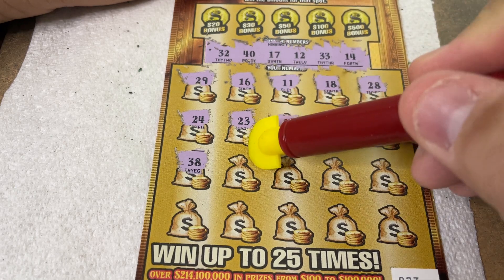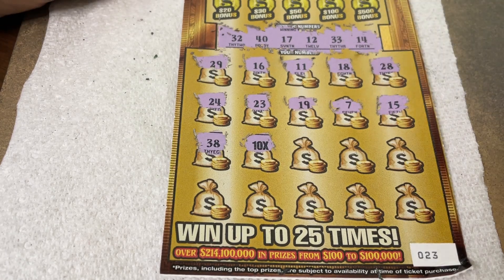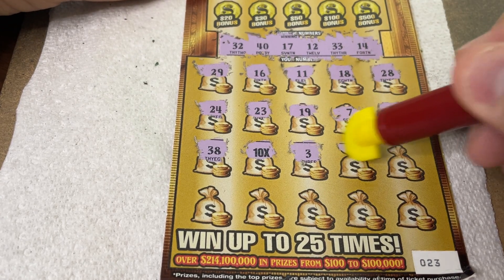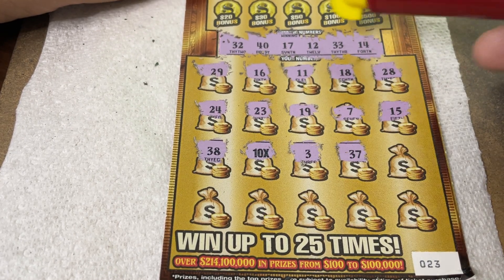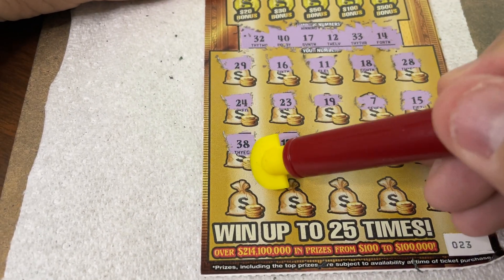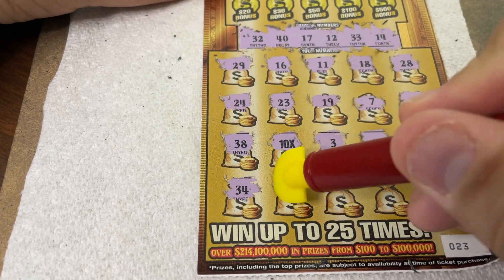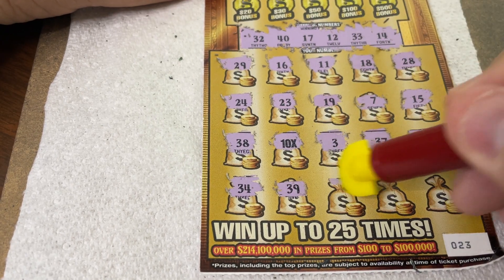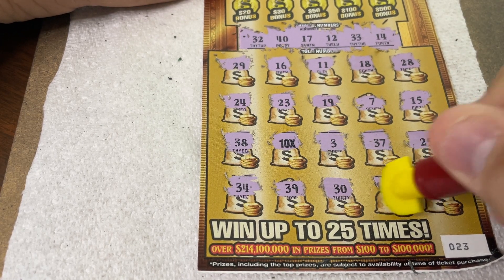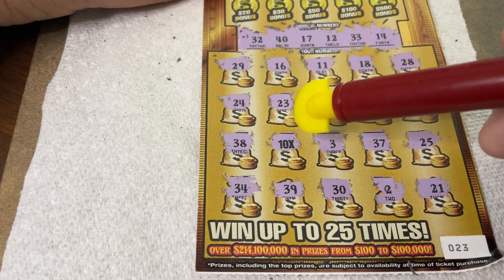38, no. Holly, some bank of luck. And there we go, Holly — we got it! We got a 10X, Holly. Good job. 10X on a $20 ticket. 3, no. 37, no. 25, we have no 20s. 34, we have 33 — one off, would have been 32, 33, 34. 39, we have 40, one off. 30, no. 2, no single digits. 21, no. All right, no 20s. Our big win there was the 10X.